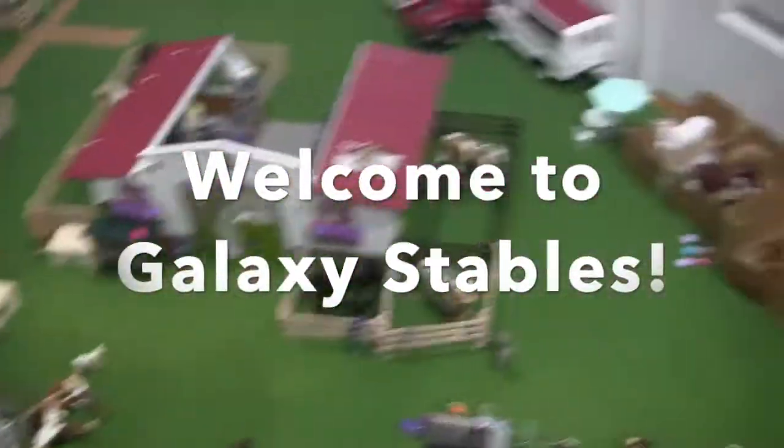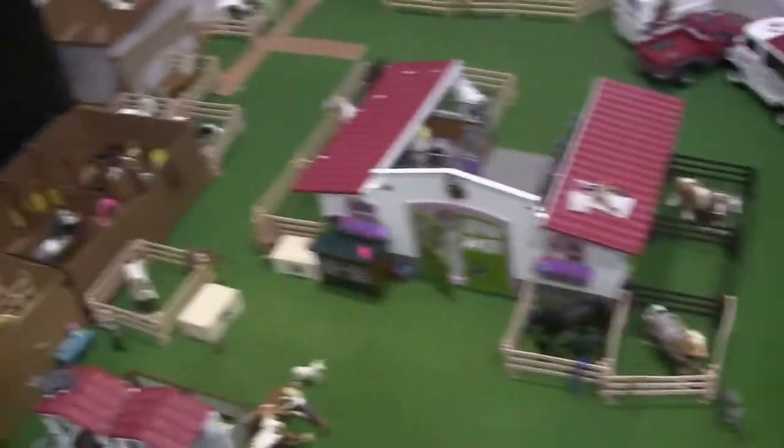Hey, and welcome back to Galaxy Stables. Today I'm going to be giving you a barn tour of my Galaxy Stables.